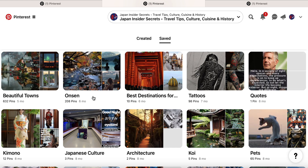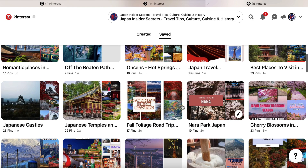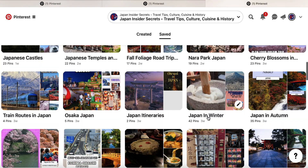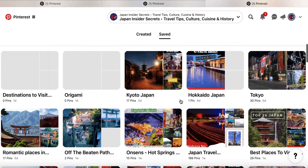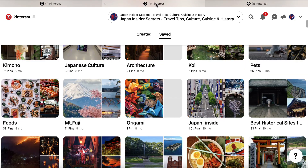Their board titles are quite short — Onsen, Kimono, Architecture, Tattoos, Koi, Origami, Mount Fuji, Food. They do have some longer ones further down, but when I go to mine, we've got longer titles like 'Fall Foliage Road Trip' or 'Japan in Winter.' Some of mine could be shorter. Rather than just saying 'Onsen,' I've got 'Onsens hyphen hot springs in Japan.' So I'm a bit wordier than they are, and that's one thing I can take from them.